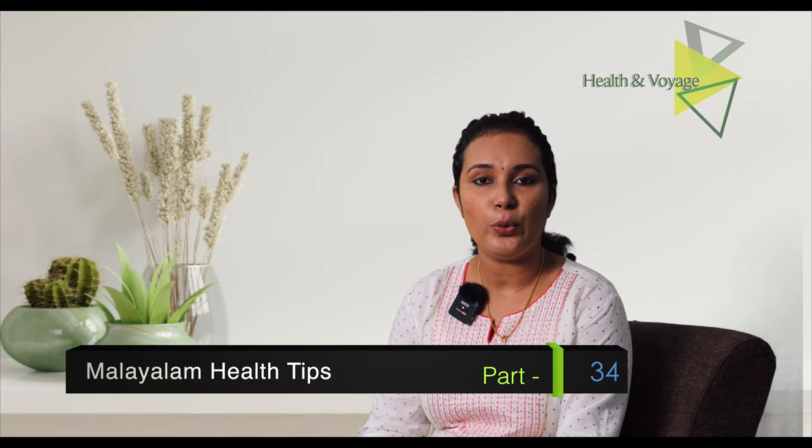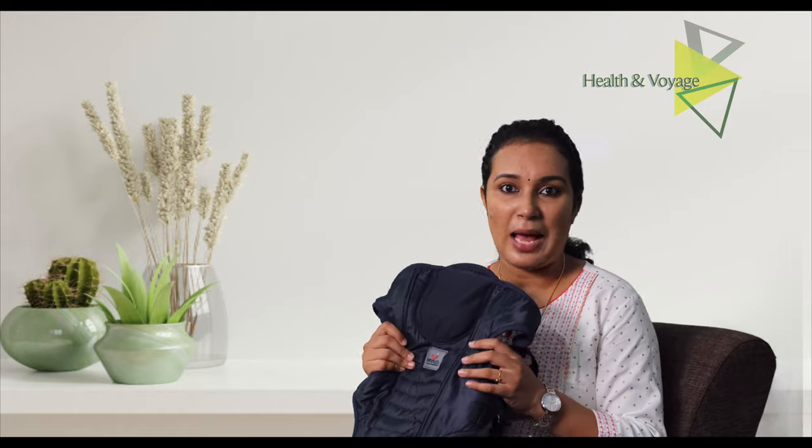If you are going to buy a product, it is very useful. I am going to review this product that I have been using for 3 months.